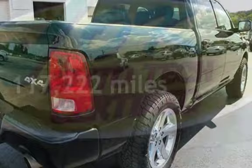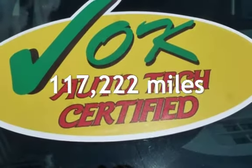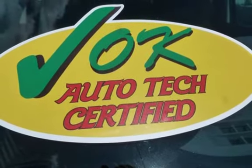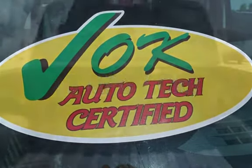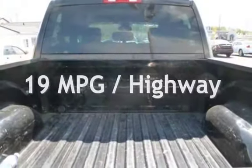This Ram has less than 118,000 miles on the odometer. Estimated fuel economy for this vehicle is 13 miles per gallon in the city and 19 miles per gallon on the highway.